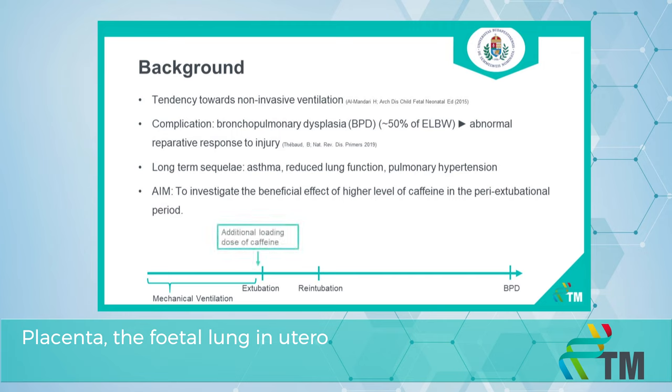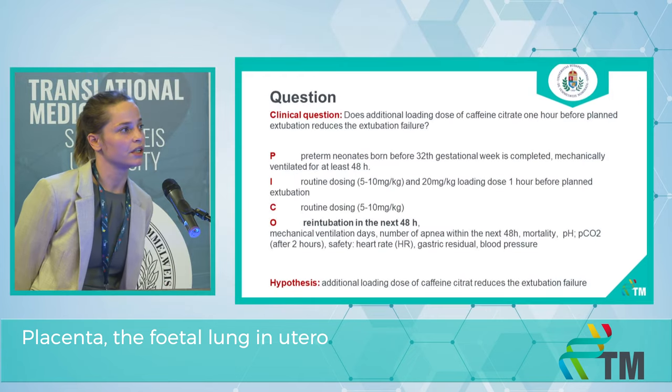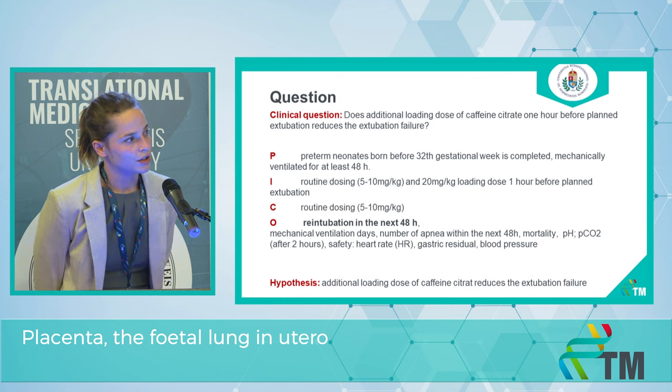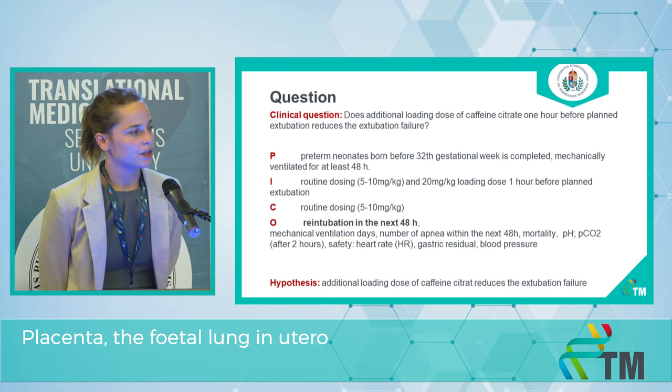Our aim is to investigate the beneficial effect of a higher level of caffeine in this vulnerable peri-extubation period. Our clinical question is: does an additional loading dose of caffeine citrate one hour before planned extubation reduce extubation failure? Our population will be preterm neonates born before 32 completed gestational weeks who have been mechanically ventilated for at least 48 hours. Our intervention will be an additional loading dose of caffeine citrate.